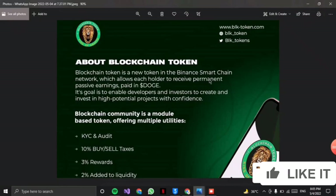Hey, welcome back to my channel, this is Edan here. Today we are going to talk about a new token — the BLK token that is here.